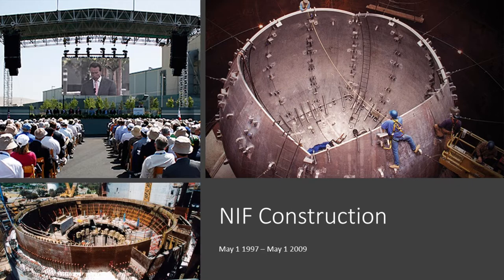Outside the fusion community, there was criticism from a group called Tri-Valley Cares, an activist group claiming the National Ignition Facility was a bad idea, that it would support the weapons complex and there were pollution issues. Inside the community there were also voices criticizing the idea. But it got funded and they started work.